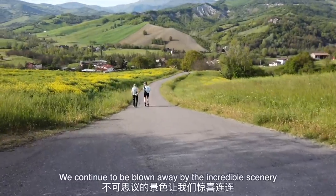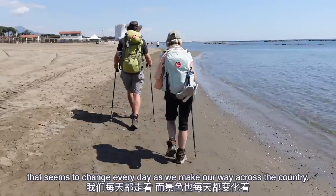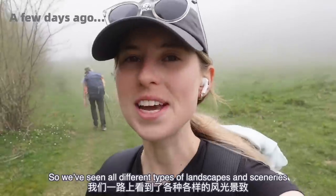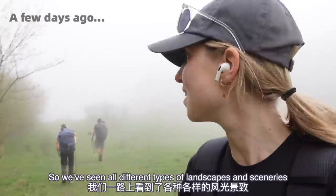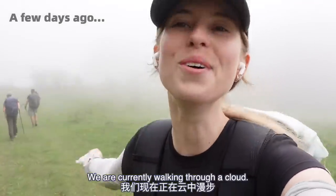We continue to be blown away by the incredible scenery that seems to change every day as we make our way across the country. We've seen all different types of landscapes and sceneries on this walk, but this is definitely a new one — we are currently walking through a cloud.